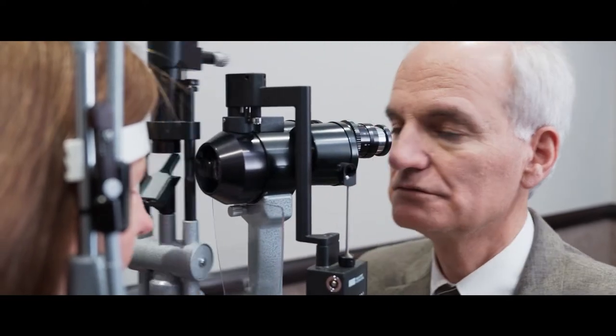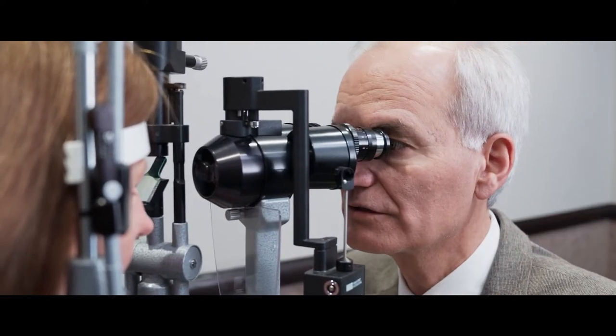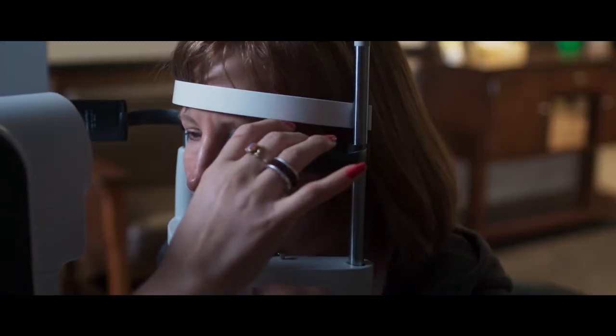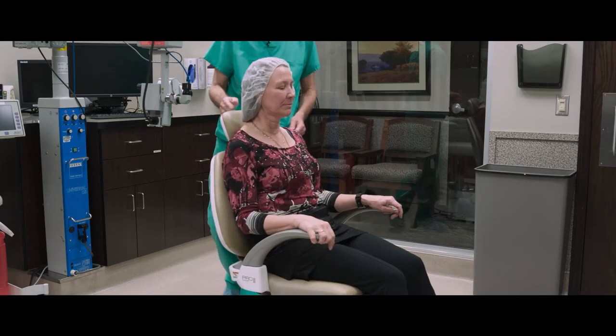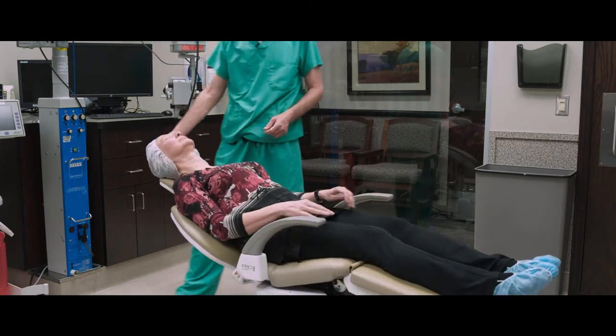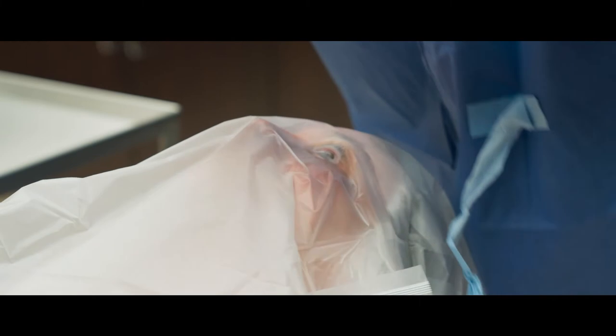When someone has a cataract here in America, they go in and see their optometrist or ophthalmologist, and cataracts are removed at the very early stage. I've never seen somebody who's so blind that they have lost all hope. That doesn't exist in the United States and in the West.